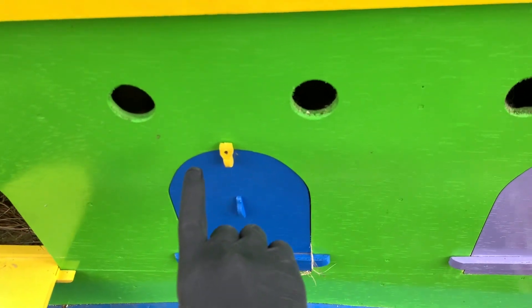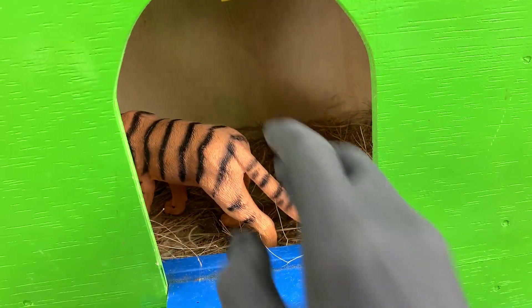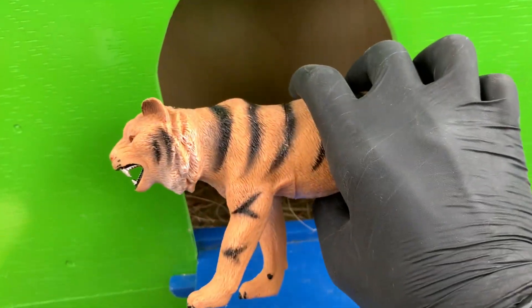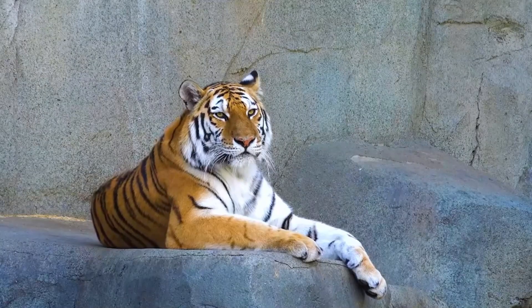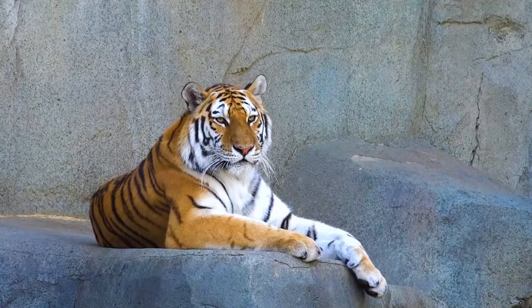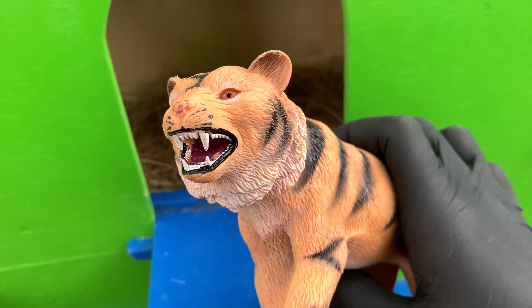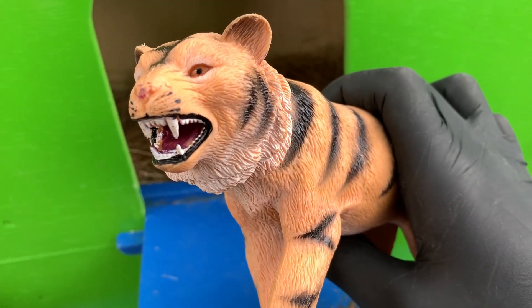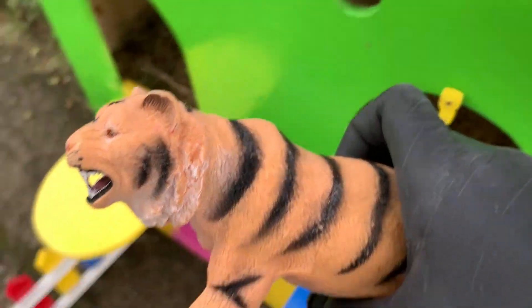Nah teman-teman, kita lanjut ya. Ada pintu yang berwarna biru. Kita buka, satu, dua, tiga! Wadidaw, ada ular orang teman-teman. Nah teman-teman, ini namanya Harimau. Wadidaw, taringnya sangat tajam sekali! Untuk kalian jangan lupa sikat gigi ya supaya bersih dan kuat giginya. Mantul!